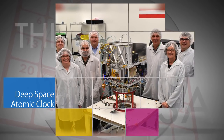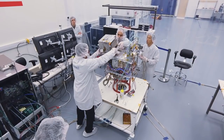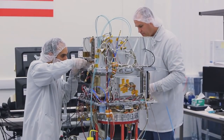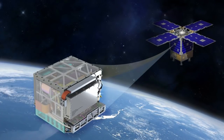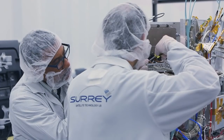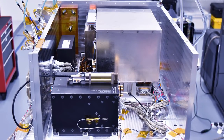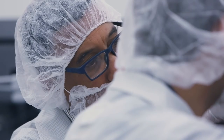Engineers at NASA's Jet Propulsion Laboratory are preparing the agency's Deep Space Atomic Clock for a year-long technology demonstration mission to validate a miniaturized ultra-precise Mercury-ion atomic clock. It uses precise radio frequency technology to determine position, and is orders of magnitude more stable than today's best navigation clocks. This technology is vital to the success of a range of deep space exploration missions. The payload is scheduled for launch into Earth orbit in September 2017.